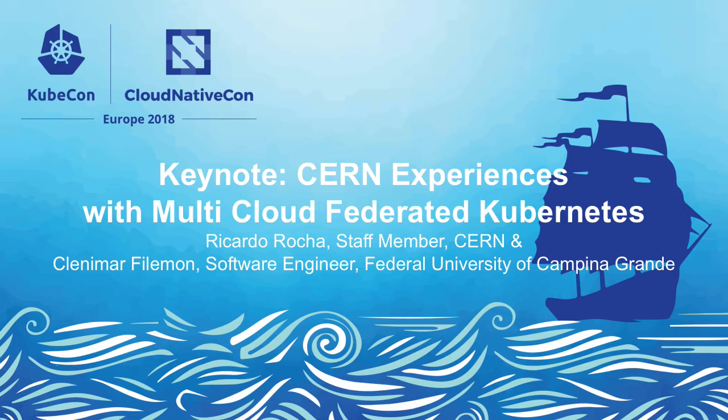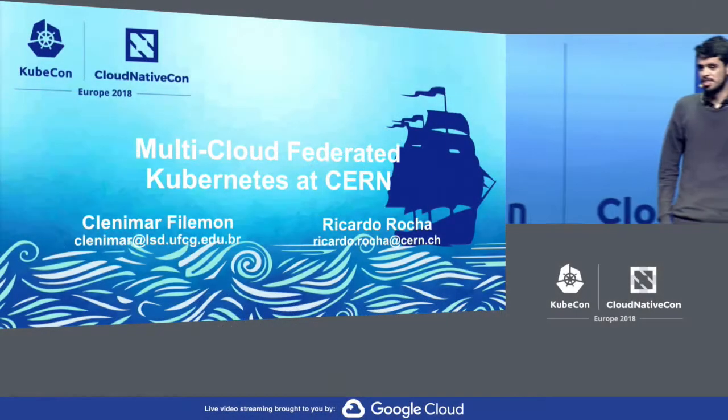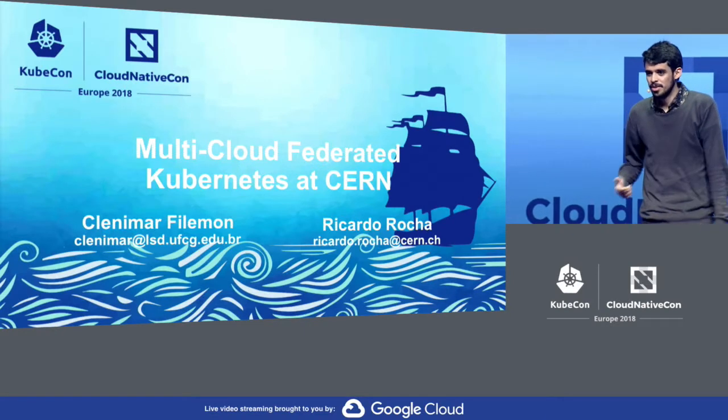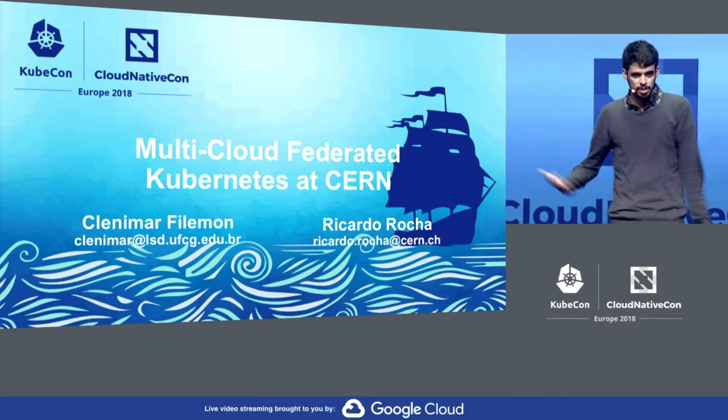Hi, everyone. I'm Ricardo. I'm a computing engineer in the CERN IT department. Hi there. I'm Klanimar. I'm actually a software engineer at the Federal University of Campina Grande in Brazil, where I'm also doing my master's, and last year I had the opportunity to work at CERN on the cloud team.